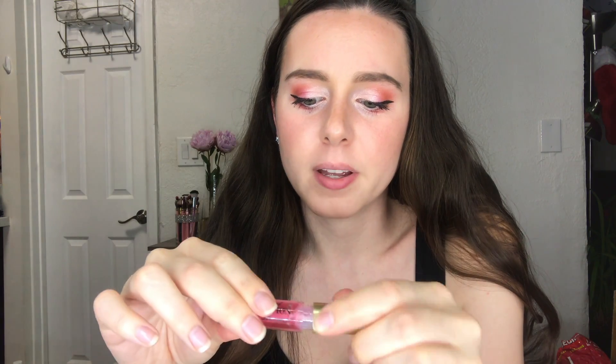So let's go ahead and try this out. It smells really good — really fruity. I kind of want to eat this. Don't eat this, guys — it is not for eating. It smells so good though, it smells like strawberry.